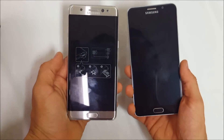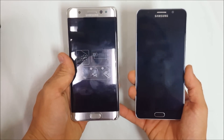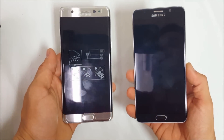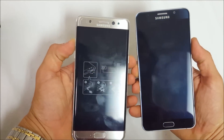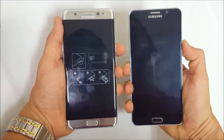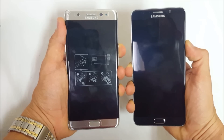Hello everyone, in this video we're going to be doing a boot speed comparison. We're going to be testing the speed on both of these phones booting up. On the left I have the Samsung Galaxy Note 7 and on the right I have the Samsung Galaxy Note 5. We're going to be powering both phones on at the same time to see which one boots up the fastest. I'm going to press the power button in three, two, one.